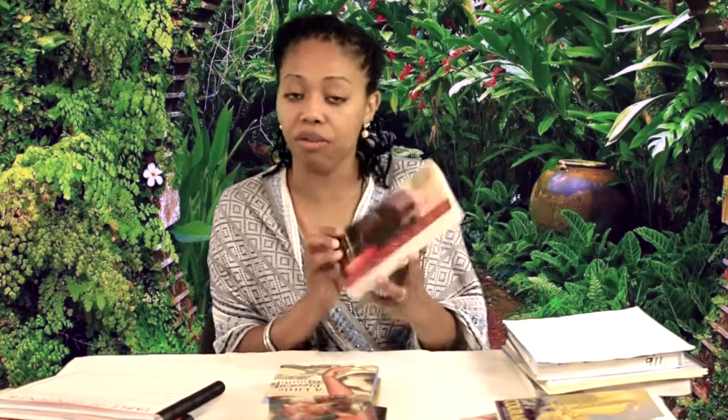Moving along, when we study China, we are going to read Young Fu by Elizabeth Foreman Lewis, which is set in China. When we read this book, we will be using a traditional study guide that is on junior high level, and we'll also be learning plot with a story cube.